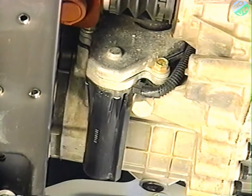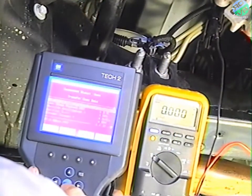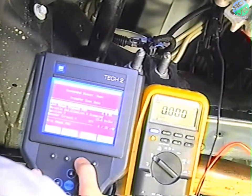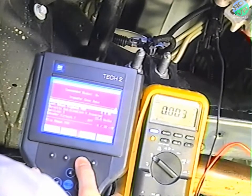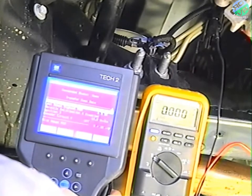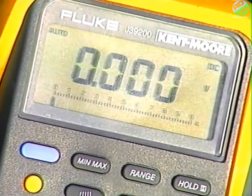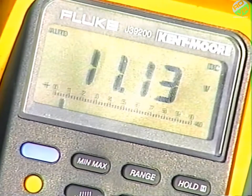Another related condition to C0308 involves the encoder motor. If everything appears to be working correctly, check for current at the encoder motor. If there is current from the module to the motor and you simply can't determine any other possible cause for the system not operating, replace the encoder motor — it most likely is the failed component. After replacing it, be sure to clear the code and test the system for operation.